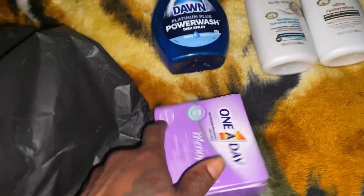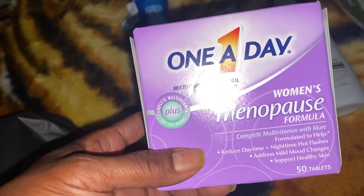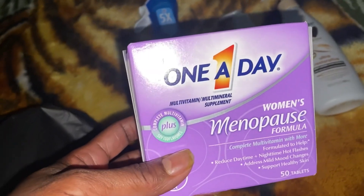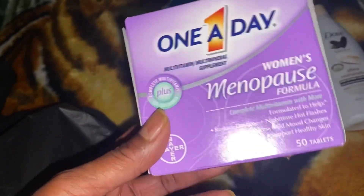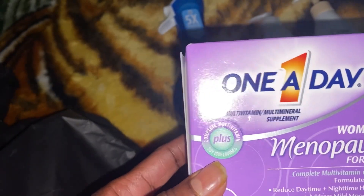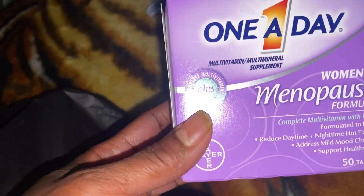Lord Jesus. I picked me up some One-a-Day Women's Menopause Formula vitamins and I paid $5 for this box right here. I still use the vitamins that I've been using, but somebody was telling me these work pretty good. So I'm going to give it a try too. Anything can help with those menopause symptoms — lower them symptoms or something. I know a lot of people get the hot flashes. I get hot flashes, and my girlfriend, she gets the chills. Ain't that something?